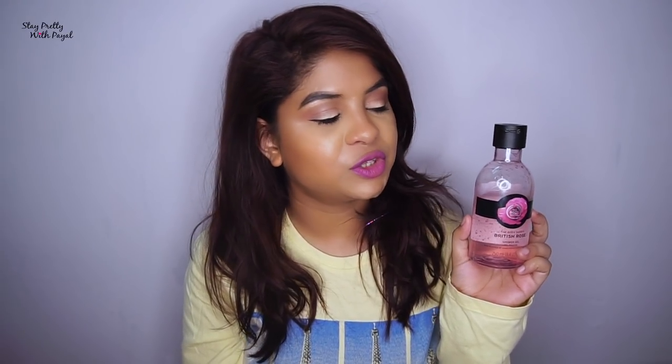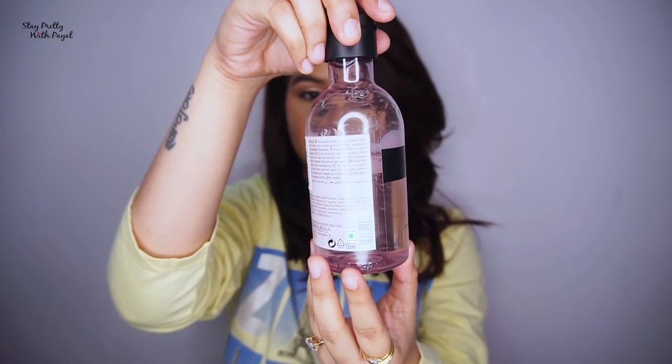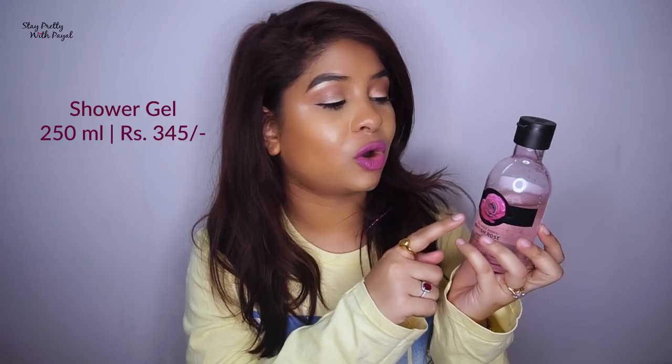Let's talk about the shower gel first. The product comes in a clear plastic bottle with a black cap, so the product is visible and you know when it's going to get empty. The price is 345 rupees for 250 ml, and trust me it lasts long — you'll be able to complete one bottle in approximately one to one and a half months.